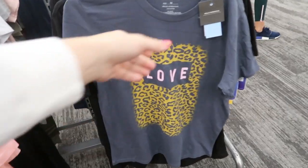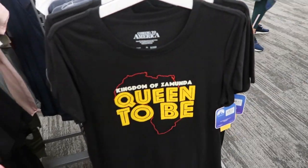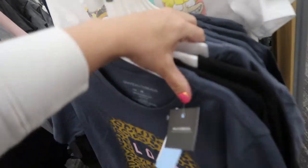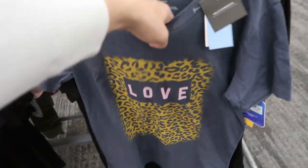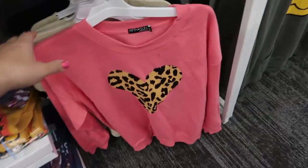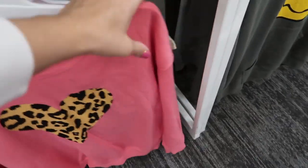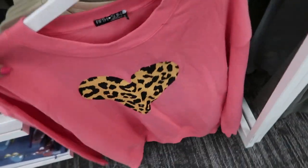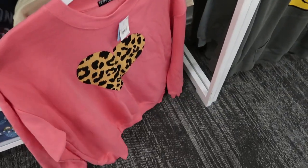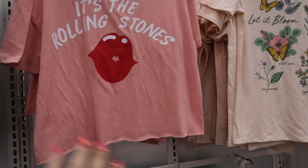Here's a graphic tee I haven't seen before by Grace and Threads — it's 'Coming to America.' I really like this one; it just says 'Love' with the leopard print and it's twelve ninety-nine. Here's a really cute graphic sweatshirt from Fifth Sun — it's just pink with the leopard print. The price tag is nineteen ninety-nine.